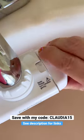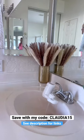Want one of your own? Make sure to click my link and find out how you can get your own Filter Baby. Thanks for watching! Bye!